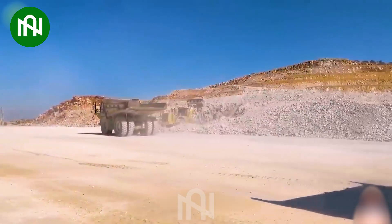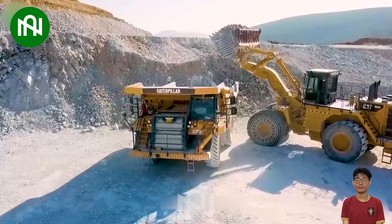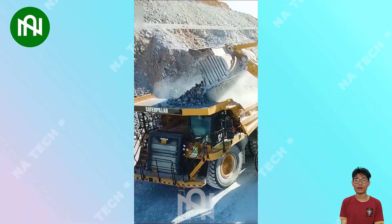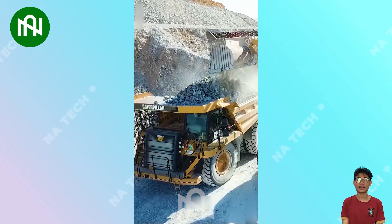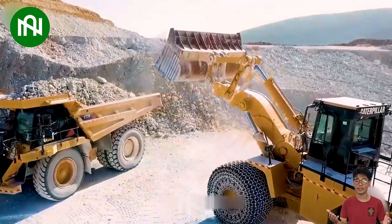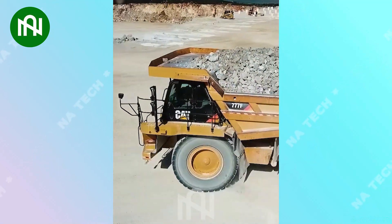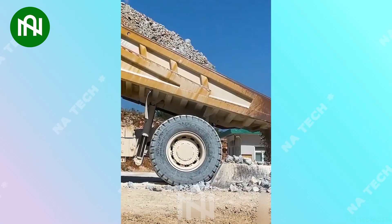The Caterpillar 777F is a powerful and dependable earth and rock-hauling dump truck, with an engine power of approximately 850 horsepower and a massive payload capacity of around 100 tons. Capable of reaching speeds of up to 50 miles per hour, this truck ensures efficient and high-performance transportation of earth and rock materials, contributing to productive and reliable work on the jobsite.